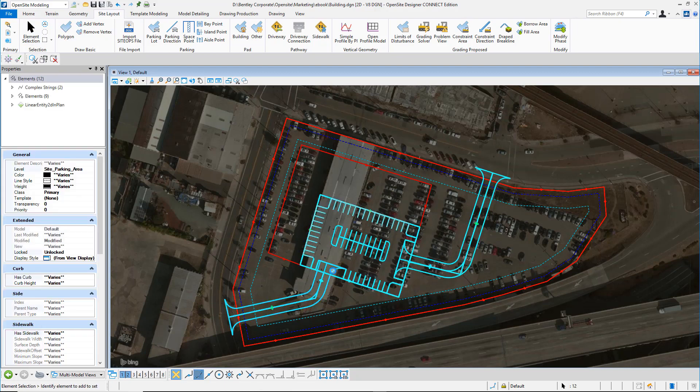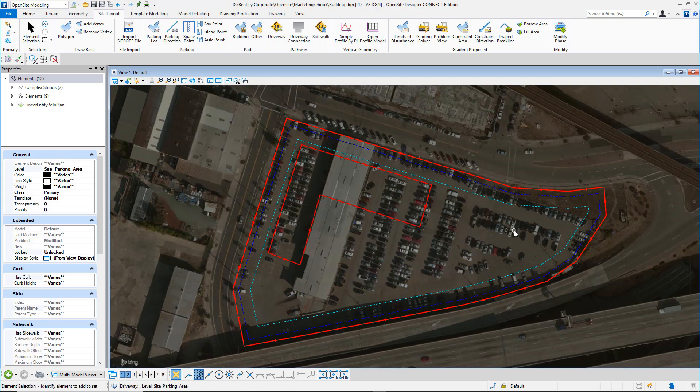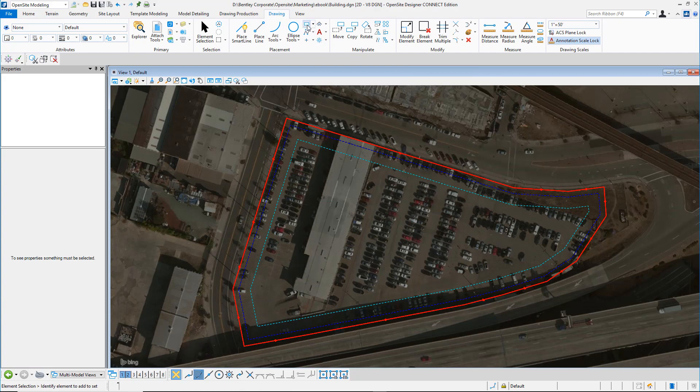The beauty of Open Site Designer, because of this rapid prototyping, you're going to start looking at different alternative and design models. Instead of an L-shaped building, what if we look at a building that has a garage, subsurface parking.